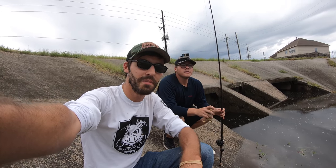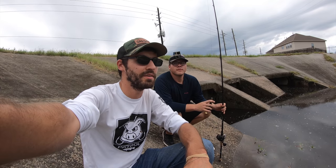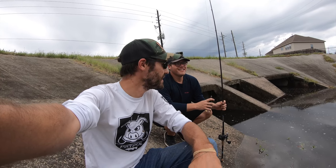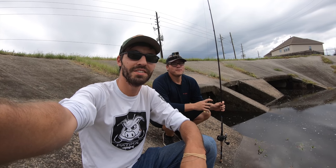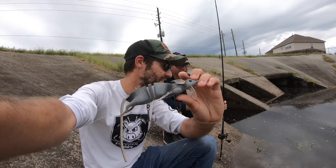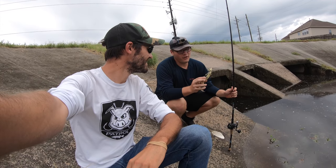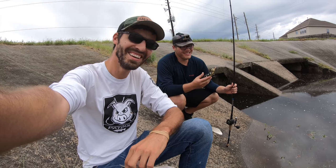A few months ago I made a video fishing the rat lure in the sewer, and that video did pretty well — like three and a half million views — so you can't blame me for trying something like that again. I'm out here with my buddy Nation doing something a little different. Instead of the little rat, we have the massive rat, and Nation also has a full-size duck lure. They call it the baby duck, but I've seen teal smaller than this.